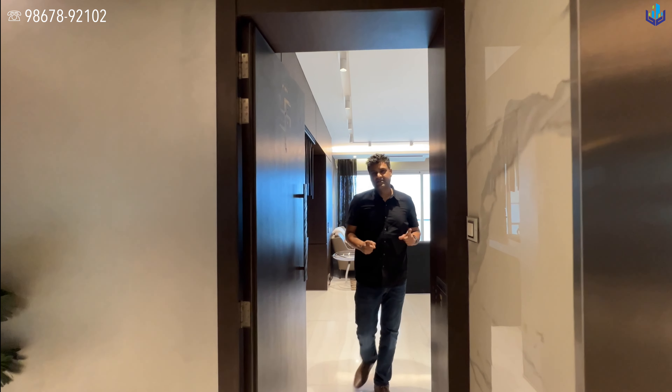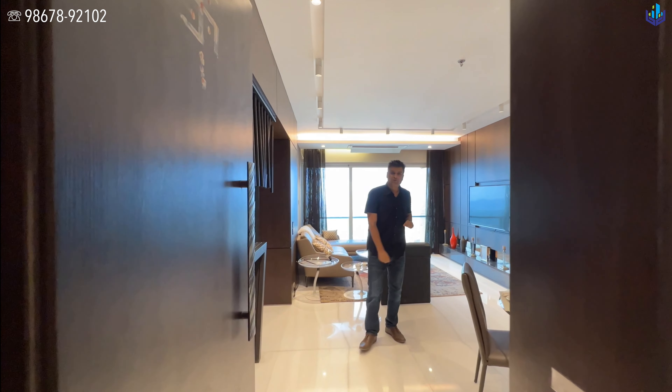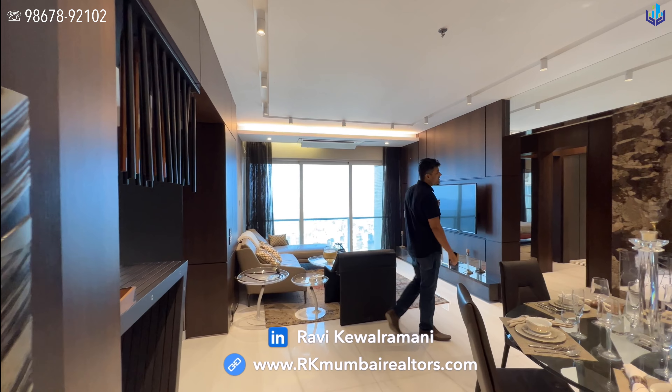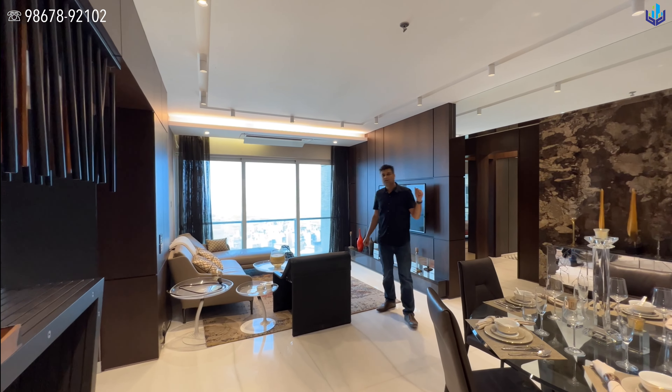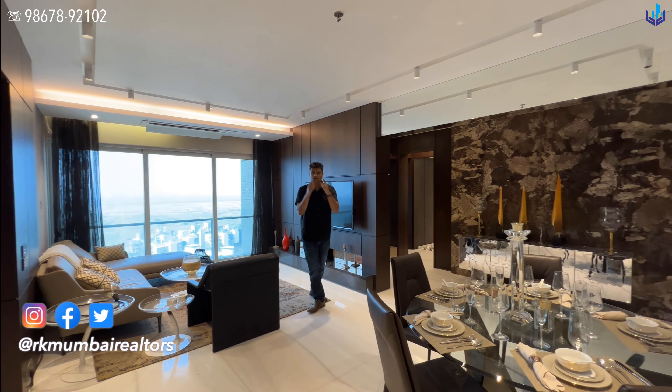This is the show flat — a three-bedroom apartment for sale at Andheri West, Yamuna Nagar. My name is Ravi Keval Ramani. I'm a second-generation real estate agent based out of Mumbai. All details of this property are in the description section below. If you are genuinely interested, rather than commenting, just read through that and call on the number mentioned in the corner.